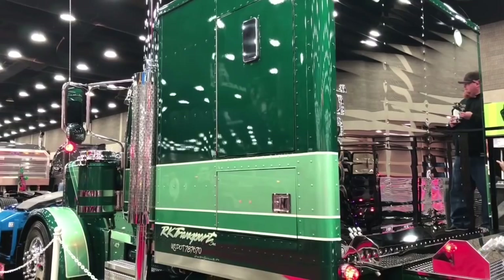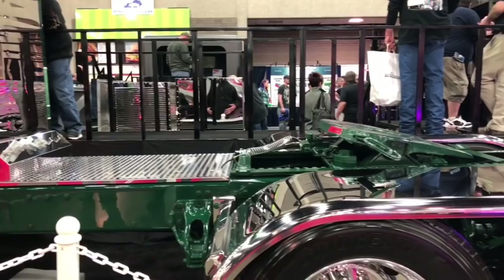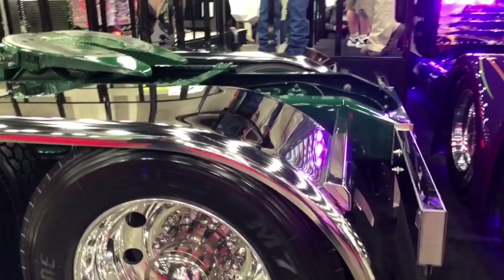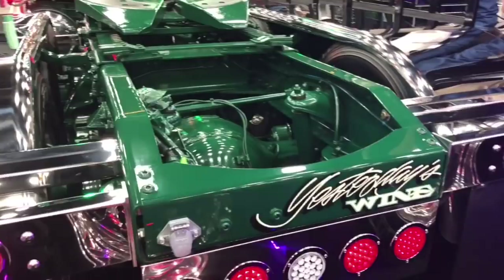We went with stainless rear fenders. We felt it was important to stay away from any fiberglass because that wasn't what they had in the era of the truck we were trying to represent. I see you went with the full stainless fenders and the old light barns. Yeah, everything pretty well from that type of era. What's your sign back here? The sign says 'Yesterday's Wine' — I thought that was pretty fitting to the truck.